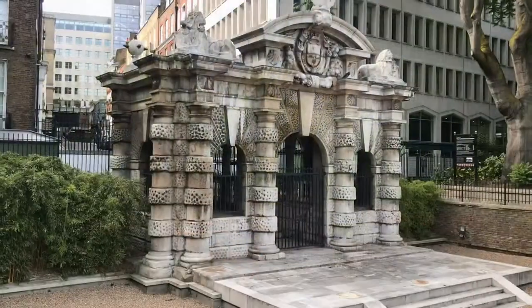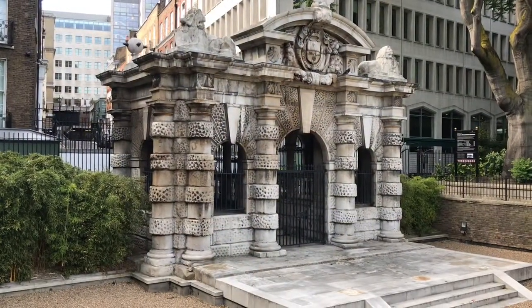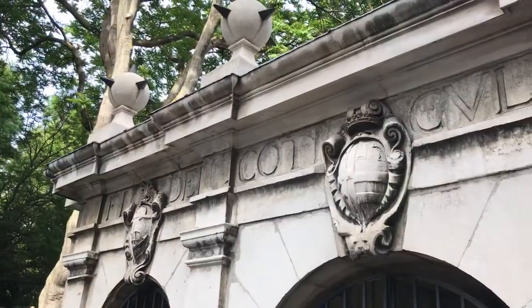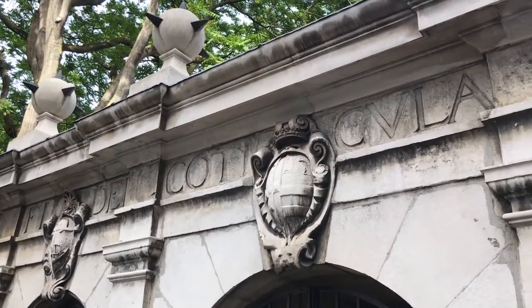Also, check out this gate here. This was part of the aforementioned Duke of Buckingham's estate and originally backed directly onto the river before the embankment was built, extending the foreshore.